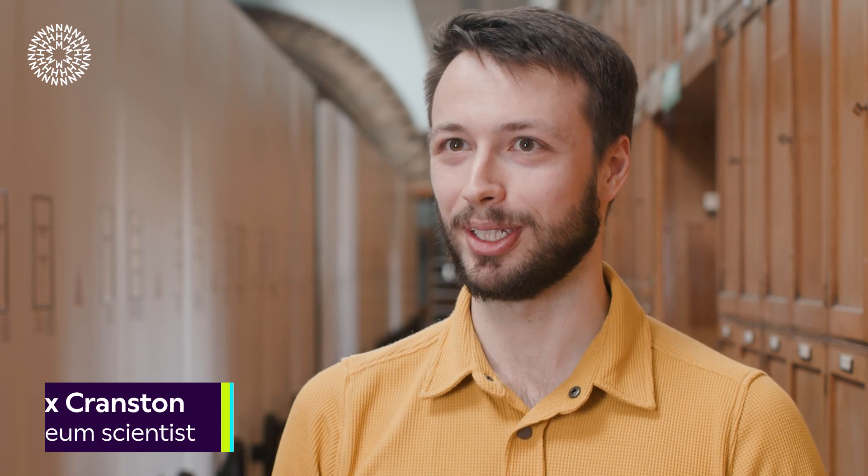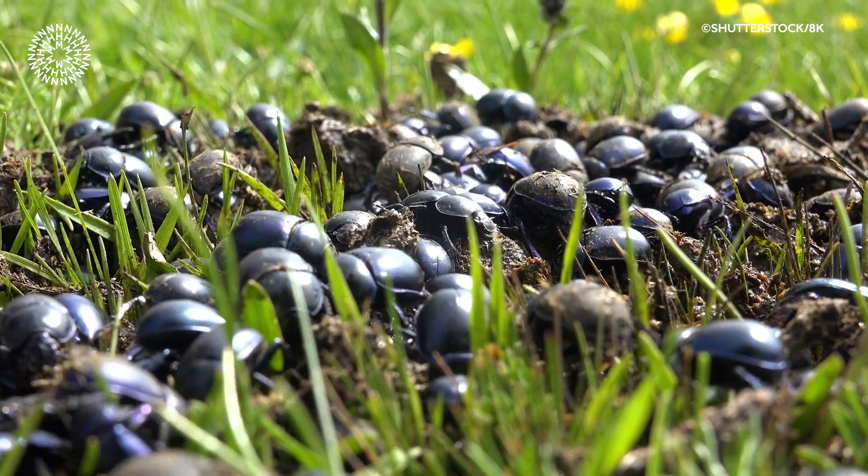Sloths are a miniature ecosystem on legs, which are home to many other species. Beetles, fungi, moths and sand flies can live in the sloth's fur, sometimes in their hundreds.